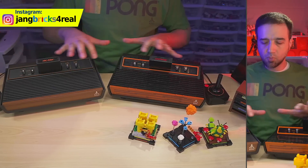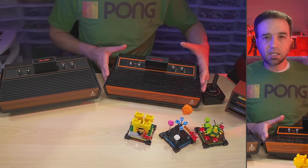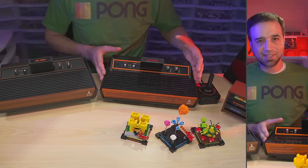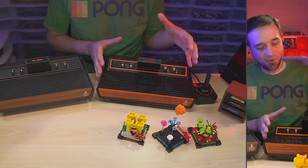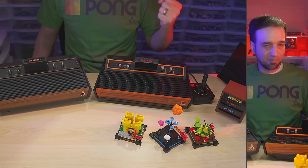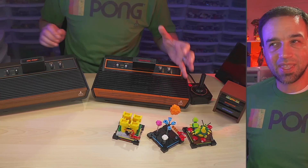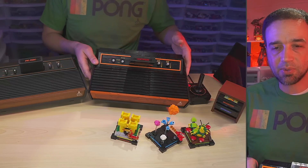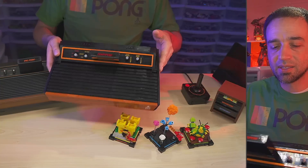I wanted to focus on these two primarily because one of the main selling points of this Lego one is that it looks like the old console. For folks who are nostalgic for the old console, for folks who want to feel that feeling of back in the day when things were really, really good — they've captured all of that so well. The nostalgia hit is there and it is very, very extremely successful.